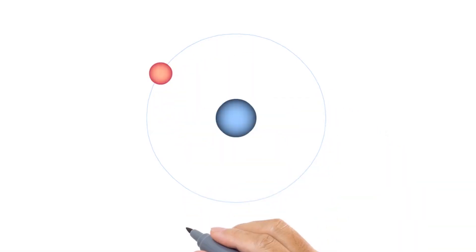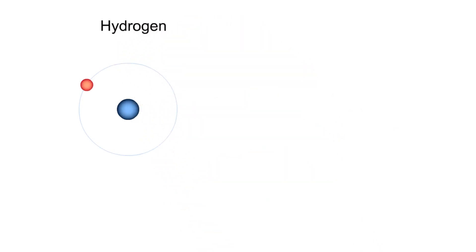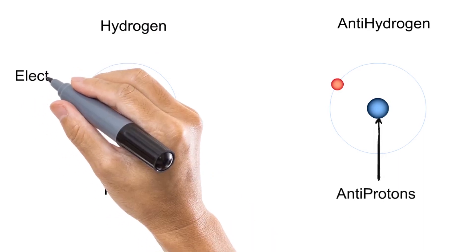So what does antimatter look like? It looks pretty much the same. In fact, if I were made of antimatter, I would look exactly the same. Scientists made antihydrogen in the lab and it looks identical to hydrogen. But instead of protons, it has anti-protons, and instead of electrons, it has anti-electrons.